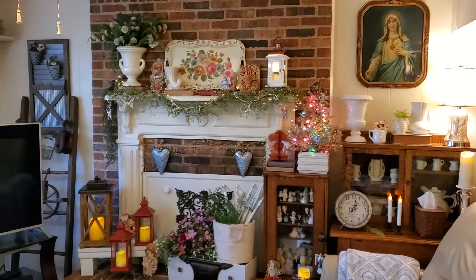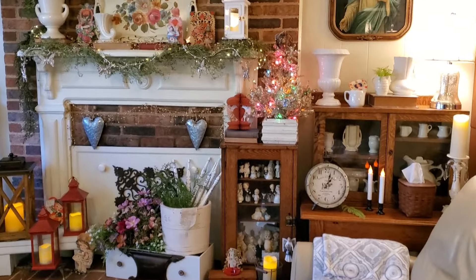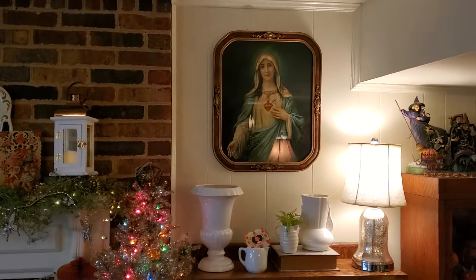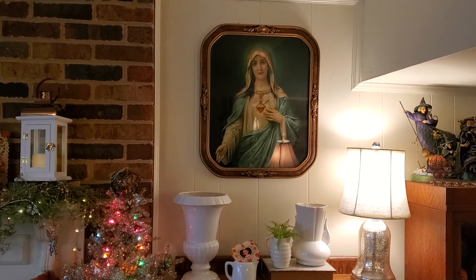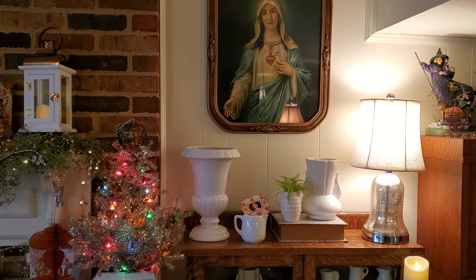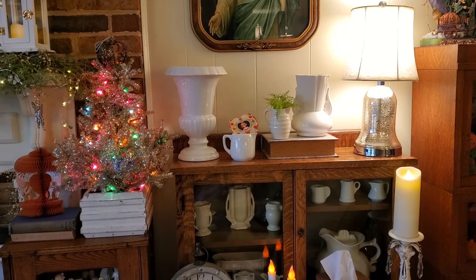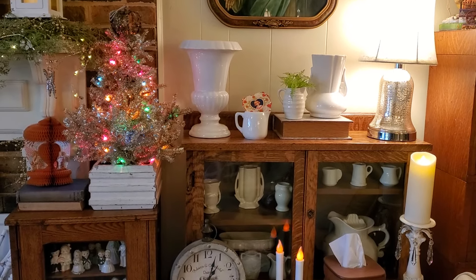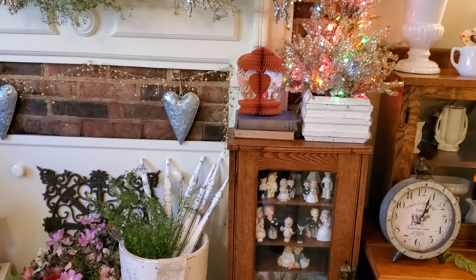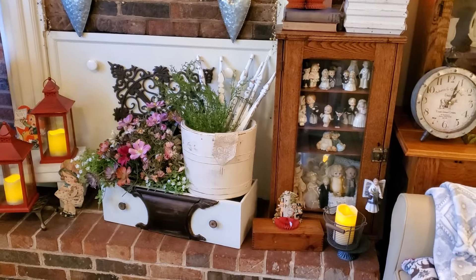And here's the fireplace and mantle. We'll go over closer — up there is another gorgeous print, that's Mary. The frame on that one is just wonderful. I just put some of my pottery vases and pictures and I put a little Valentine one in. I have vintage valentines sprinkled all through the family room.